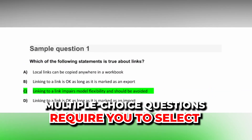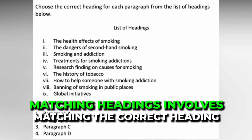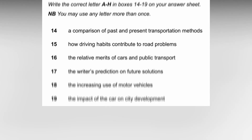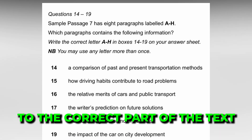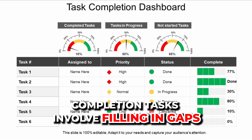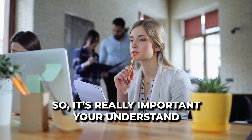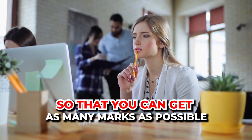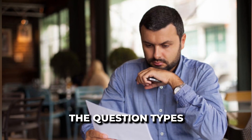Multiple choice questions require you to select the correct answer from several options. Matching headings involves matching the correct heading to a paragraph or section of the text. Matching information requires you to match statements to the correct part of the text. Completion tasks involve filling in gaps in a sentence, diagram, or summary. It's really important you understand the question and what it's asking you to do so that you can get as many marks as possible. That is the first strategy: make sure you understand the question types.